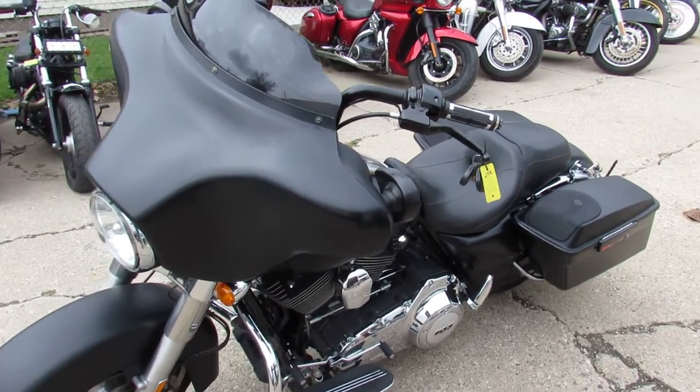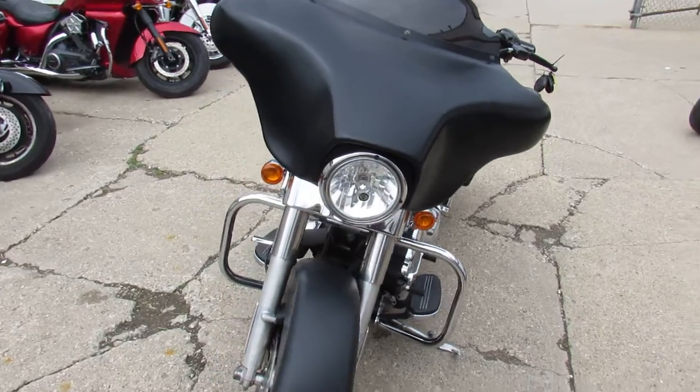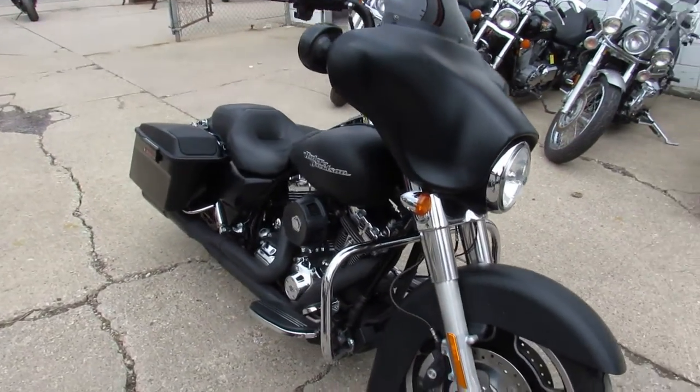Hey guys, ApprovalPowerSports.com here. Anybody looking for a used Harley Davidson, we have over 250 pre-owned left in stock. Riding season is here — we got some 70-degree weather this week.